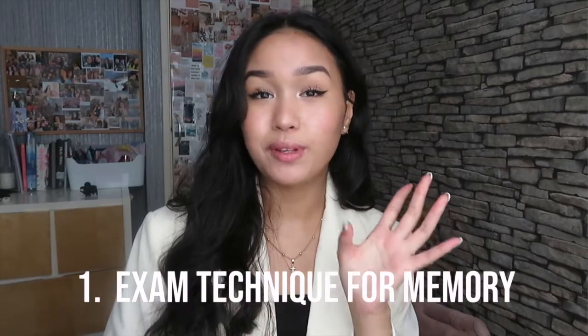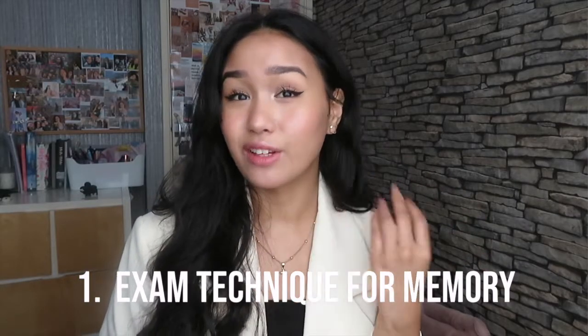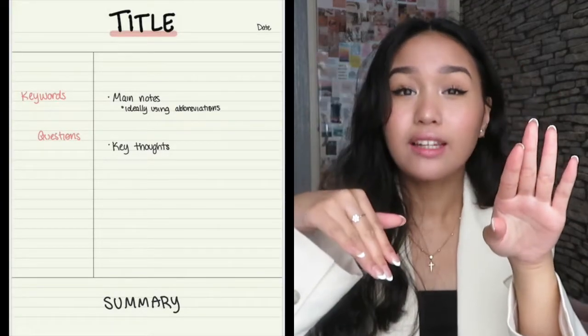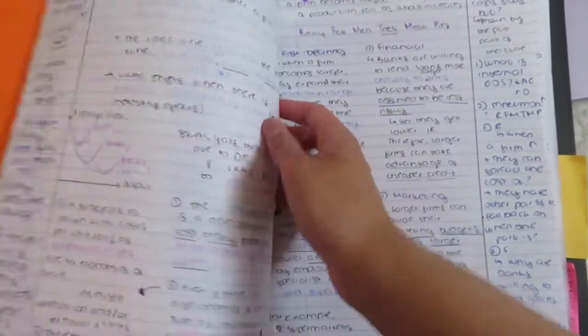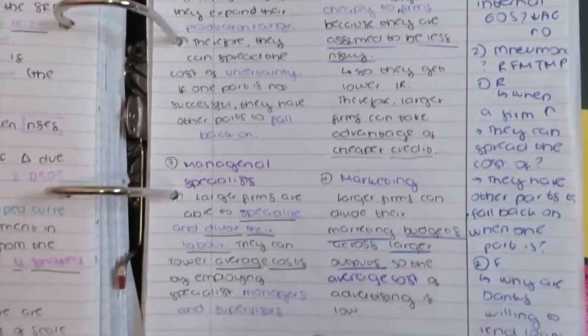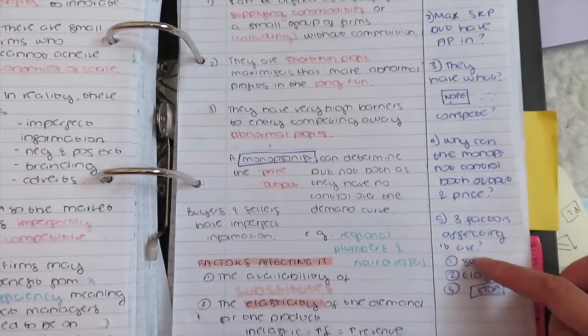Starting off with my first tip: find your revision technique. My revision technique was definitely the Cornell note method. I'd have a piece of paper, draw a margin on the left or right side, put questions in the margin alongside notes in the big section, number the questions, and circle the ones I got wrong. I'd focus on answering those until I got them right, then do a mind map of what I could remember. Before each economics lesson I'd also read around what the topic was going to be about.